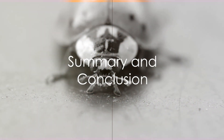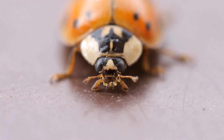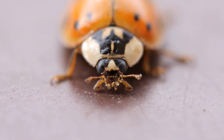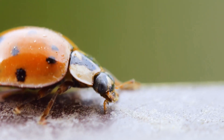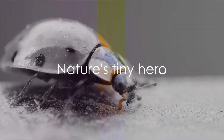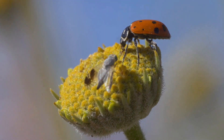In summary, the seven-spot ladybird is an insect that begins life as an egg, transforms through a larval and pupa stage, and emerges as a brightly spotted adult beetle. Found in various parts of the world, it thrives in diverse environments and plays a crucial role in controlling aphid populations. So the next time you see a seven-spot ladybird, remember it's not just a pretty insect, but a tiny hero in our ecosystem.